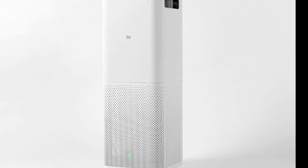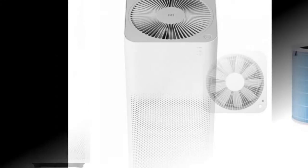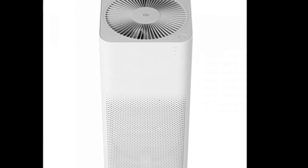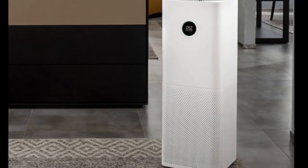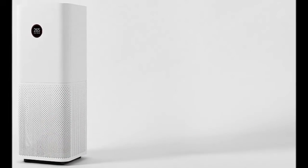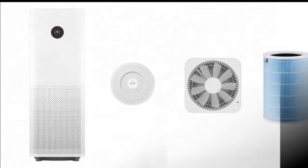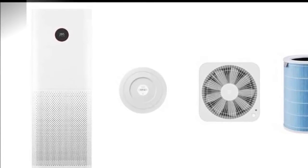It is priced at 1,499 Chinese Yuans, roughly Rs. 14,800, and will go on sale from November 11 midnight from the company's online store in China. At the same time, the newly introduced Mi PM2.5 detector will go on sale at 399 Chinese Yuans, roughly Rs. 3,900.